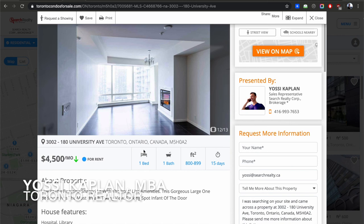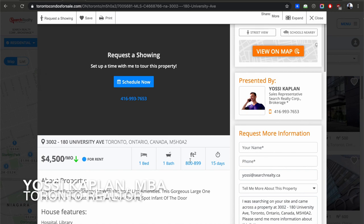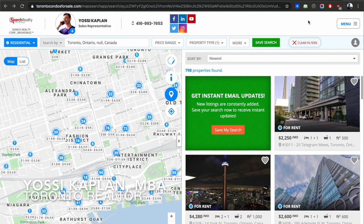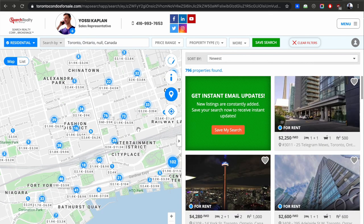One bed, one bath — these are nice units but that's still a lot, like $5–6 a foot for a vacant unit. You have options, my friends. Be realistic investors. Before you buy, give me a call — Yossi Kaplan, Search Realty, Search Mortgage. I'll help you out. Thank you very much, have an amazing day.